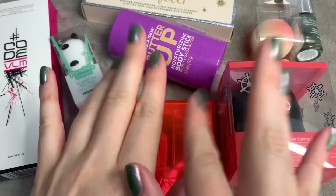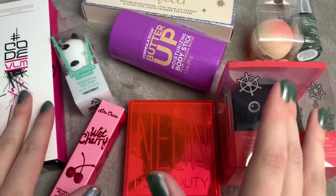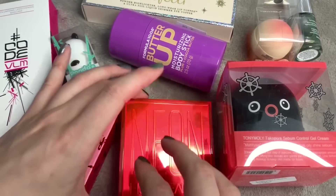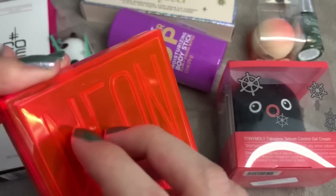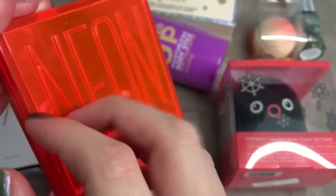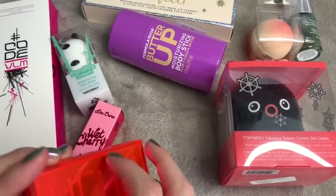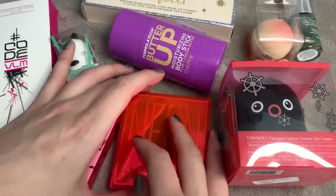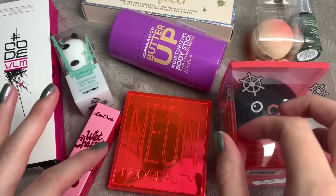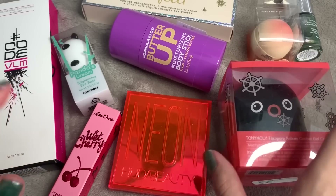Hi guys, so today I am doing a makeup haul. I just had a Beauty Bay order come through and this little beauty game as well, which I got from a different beauty website. I can't remember what it's called, but I'm going to swatch everything and make some nice makeup sounds which I hope helps you relax.